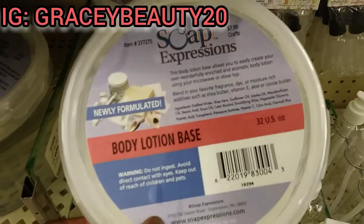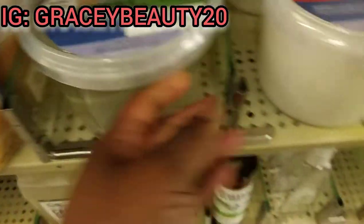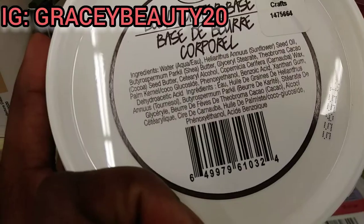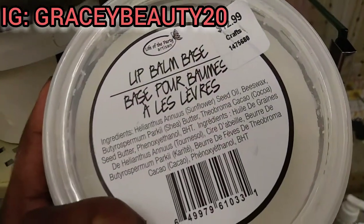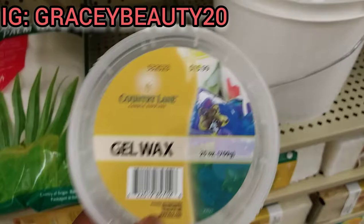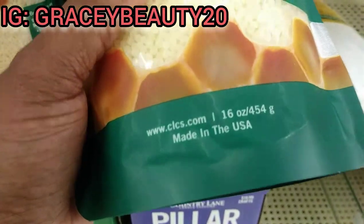They also have body lotion base if you want to make lotion — it tells you the ingredients inside. They have shower gel and bubble bath base, and even body butter base that tells you what's inside, so you know what you're getting. It's $10.99. They also have the lip balm base for $12.99. If you make candles, they have gel wax for $15.99 and beeswax for $14.99 — that's a 16-ounce bag.